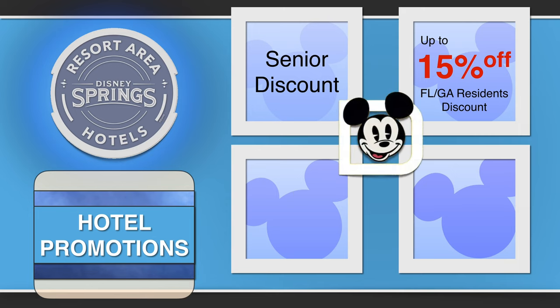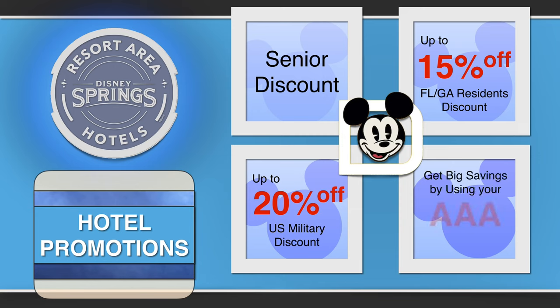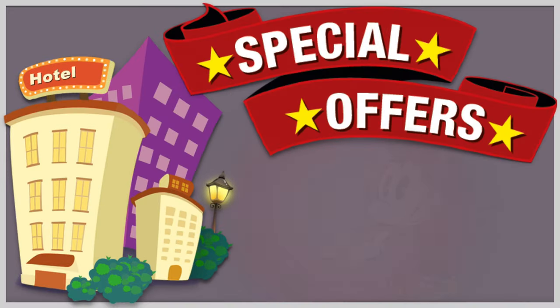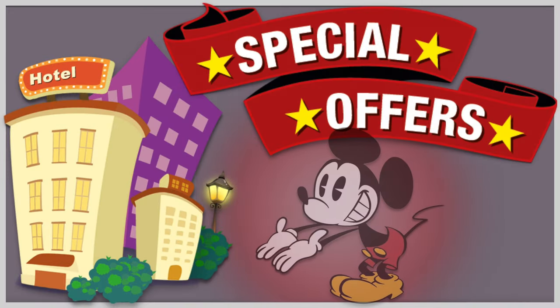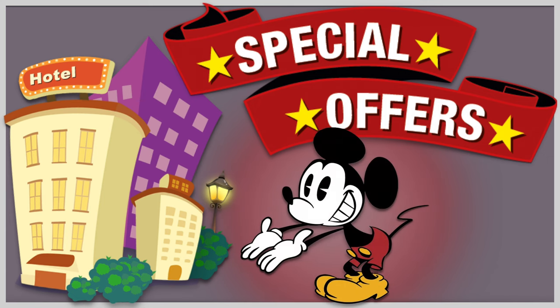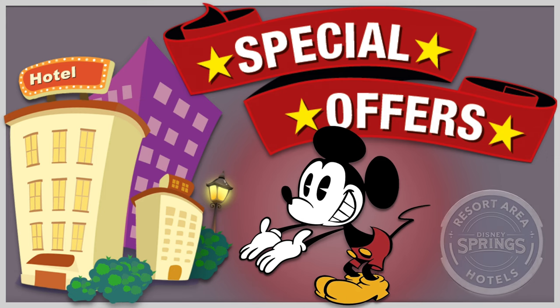The Disney Springs Resort Area hotels are celebrating America's military with up to 20% off the room rate discount at all of its member hotels. With a valid AAA membership, you can enjoy a discount at all seven member hotels as well. Enjoy special offers on resort packages and amenities combined with premier guest rooms and unique dining experiences — find out more details about special offers coming up soon.